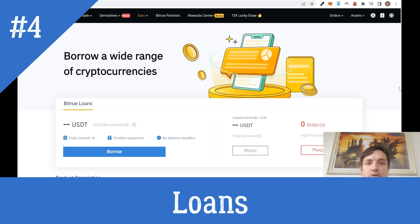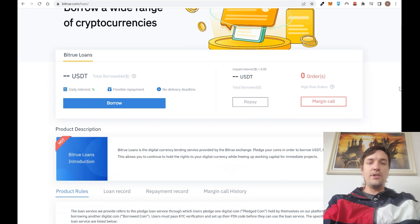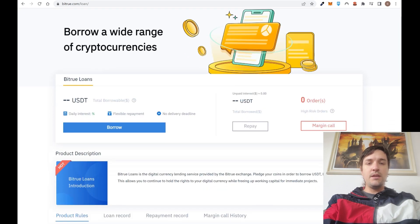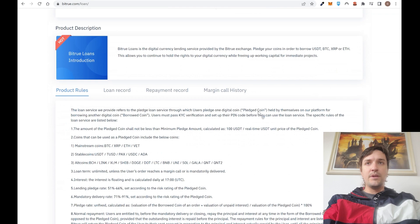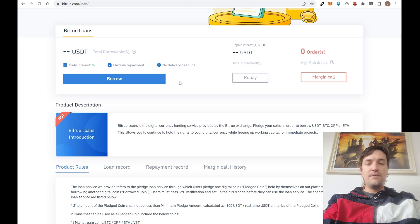Point number four: in this exchange you can get a loan. I don't personally like loans, but many people find this useful. If you create an account and pass KYC verification, you can request money by leaving cryptocurrency as collateral, and then you repay the loan with an interest rate on top. The interest rate can vary based on market conditions — sometimes low, sometimes higher. All the rules are listed on the platform.